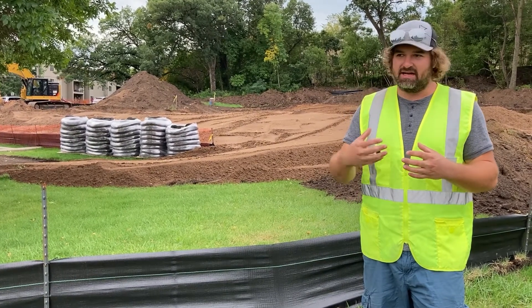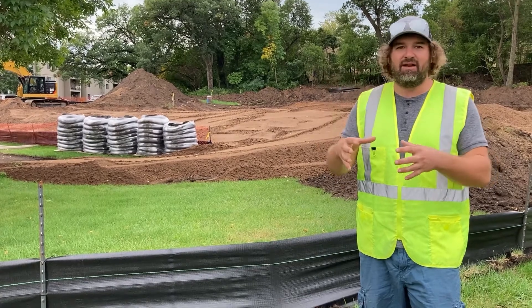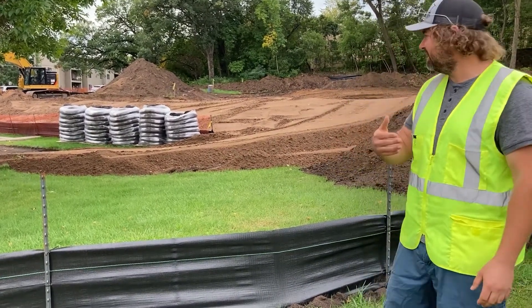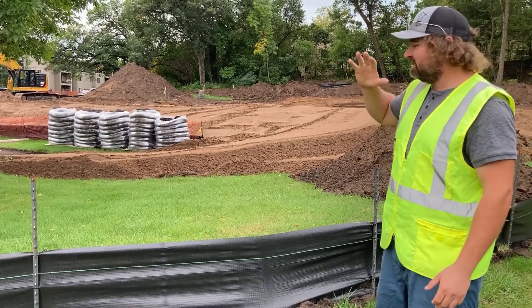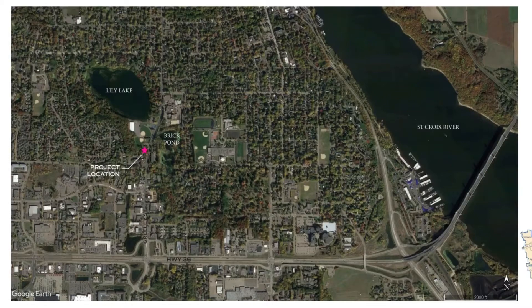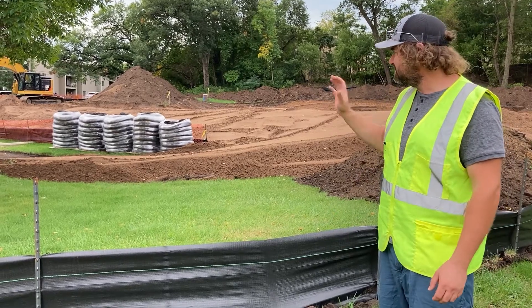So all those practices happened, and some final practices were identified through some intensive monitoring that occurred. What came out of that was finding out that this spot, this area up here, is contributing a large load of phosphorus to the lake every year.